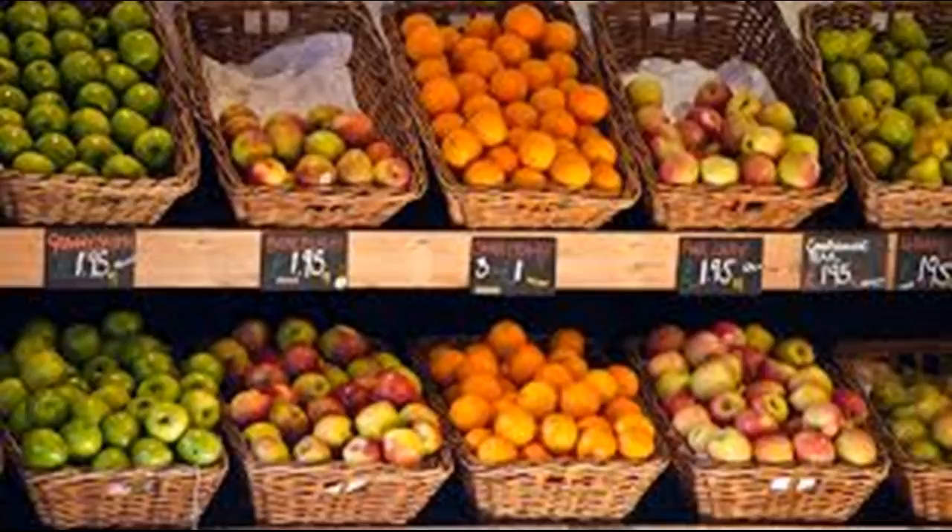These foods are usually rich in vitamins and other nutrients that are beneficial for the body, and they are high in fiber, which keeps your digestive system running smoothly.